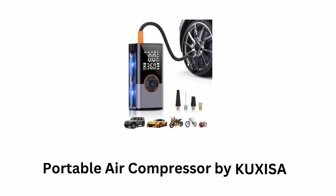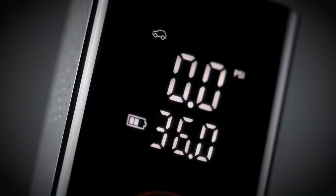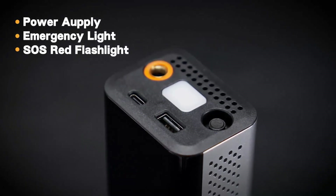Number 4: Portable Air Compressor by Cuxesa. It is a 25,000 mAh, 150 PSI, 12-volt DC air compressor, which features a power supply, an emergency light, and an SOS red flashlight.